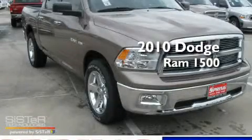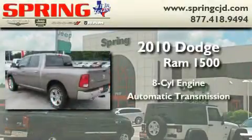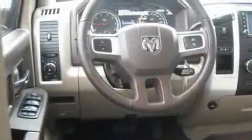This is a brand new 2010 Dodge Ram 1500. It features an eight-cylinder engine and an automatic transmission. Its top features include a traction control system, an anti-lock braking system, rear curtain airbags, and power windows.